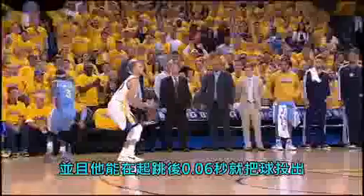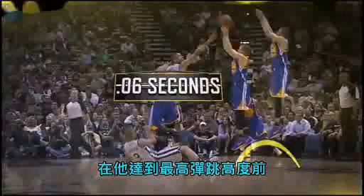His forearm is always within five degrees of vertical, and he consistently releases the ball as he's rising — six hundredths of a second before the apex of his jump.